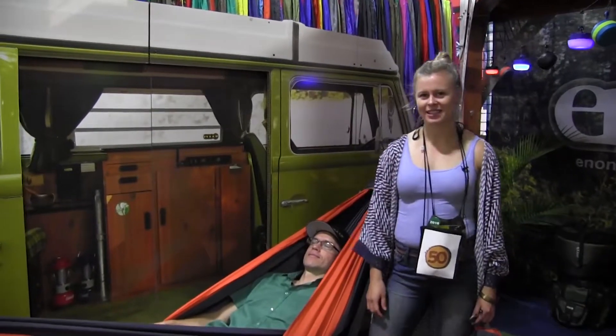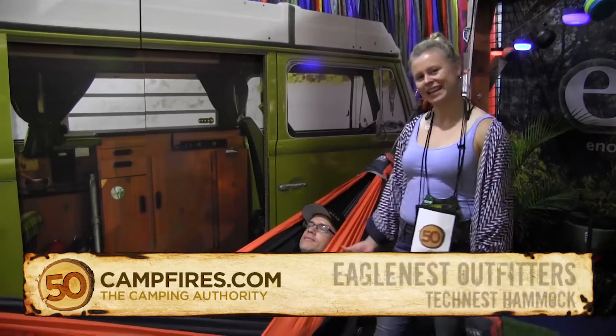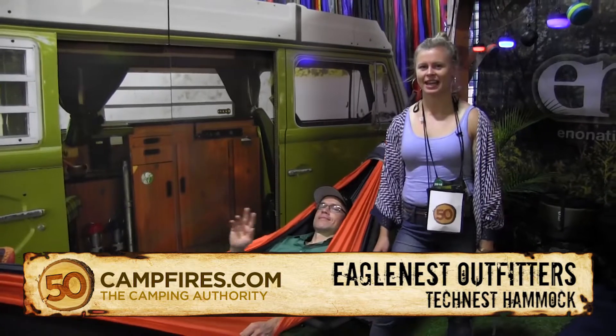Hi guys, I'm Natalie. I'm with the Eagles Nest Outfitters. This is my co-worker Elisha and today we're going to show you the Tech Nest hammock.